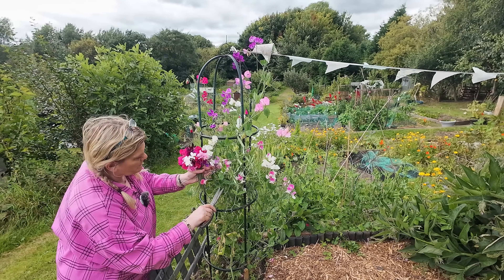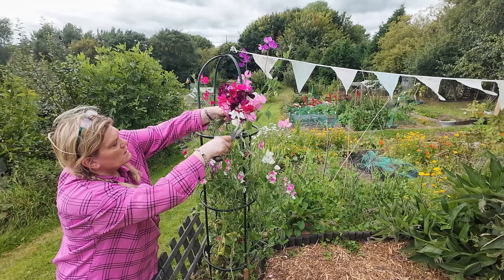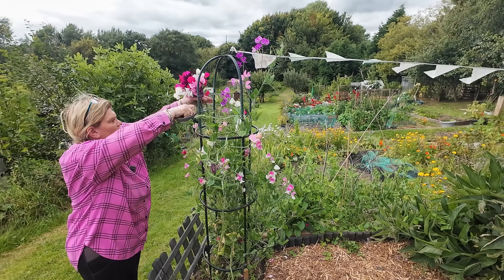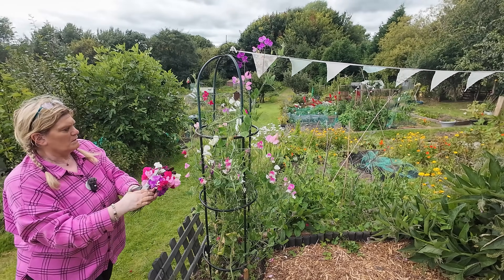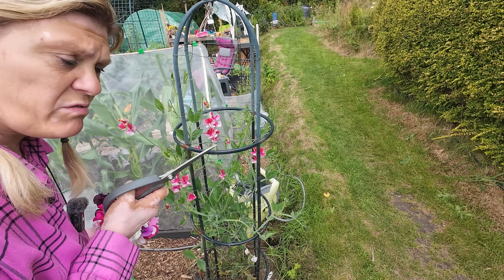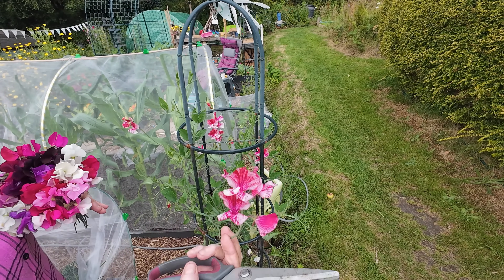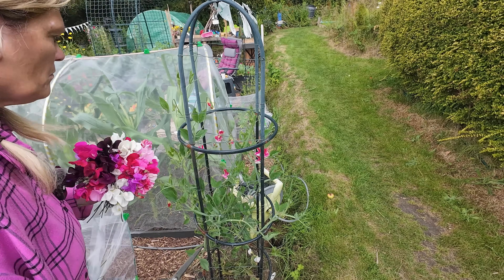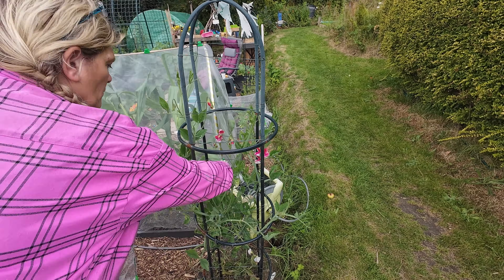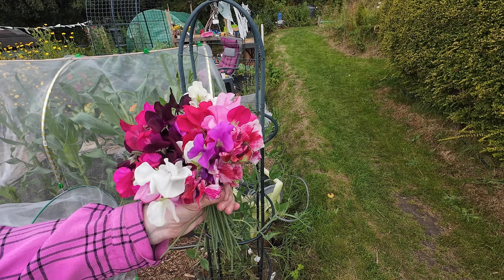Oh my gosh, there's absolutely loads — it just shows you cutting them makes a difference. I thought cutting them wouldn't encourage growth but it does. Honestly, wait till I show you the other one — the one that only had one flower left on it. I've snipped loads off this and there's still tons on it. Now the surprise one — honestly look at that, that had one flower on it last week, remember? One flower! Let's cut some of these — they are beautiful, absolutely beautiful. I'm not afraid to cut the flowers now, knowing they come back tenfold.